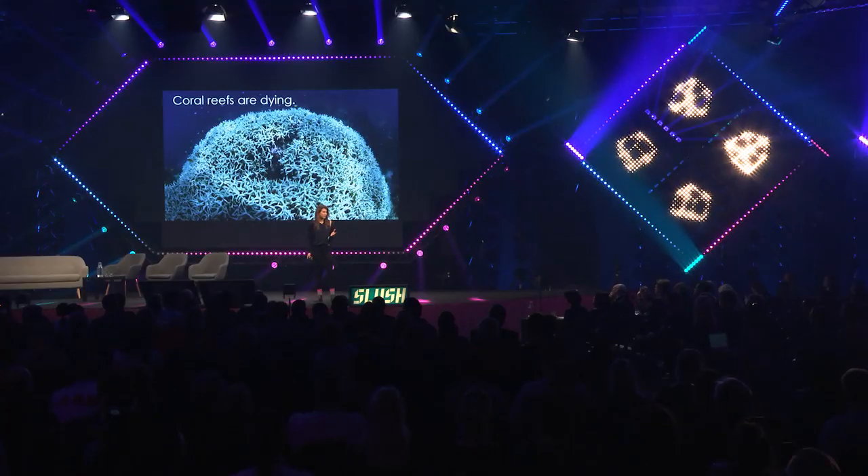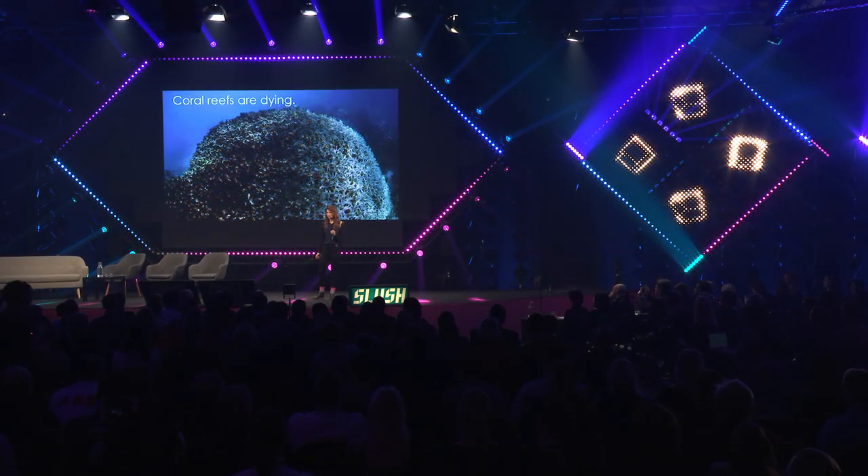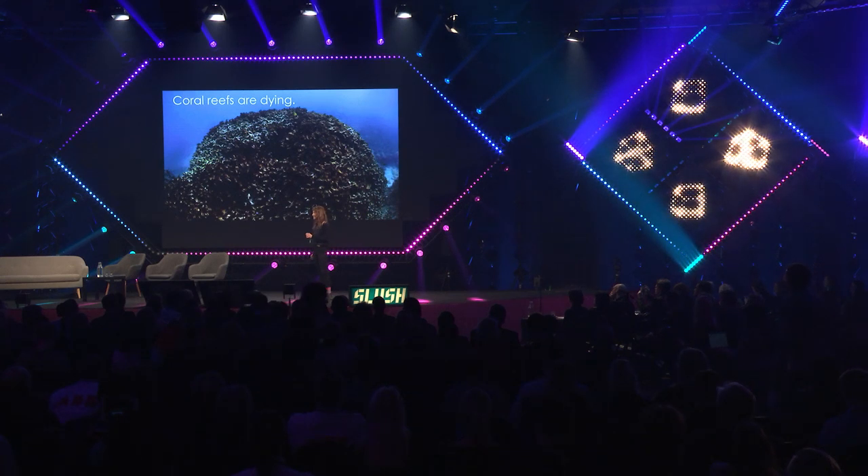Coral reefs are dying everywhere because of climate change, overfishing and pollution. And right now, millions of people are losing their food source, income and their coastal protection.